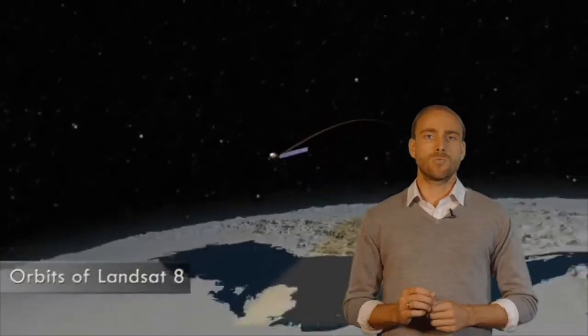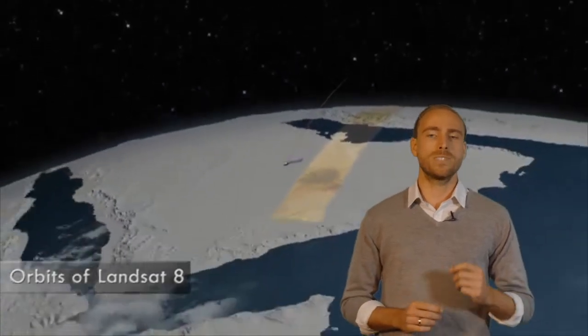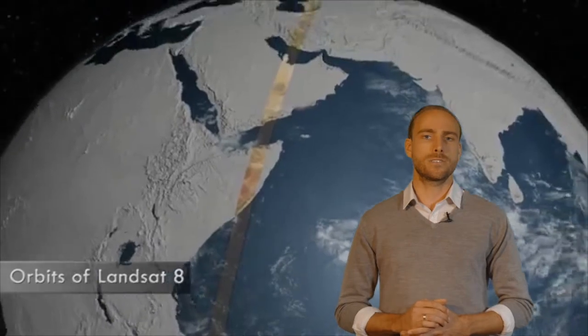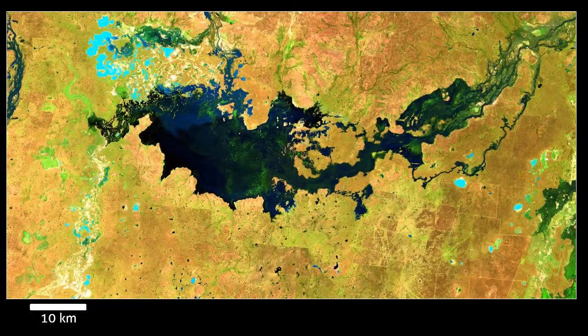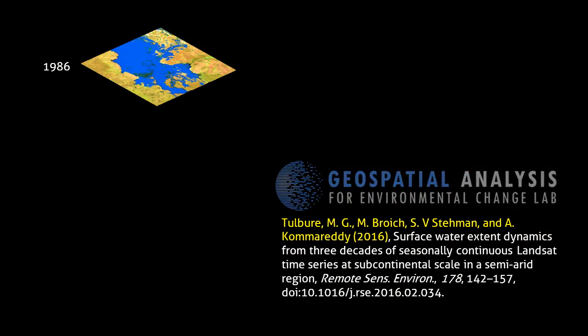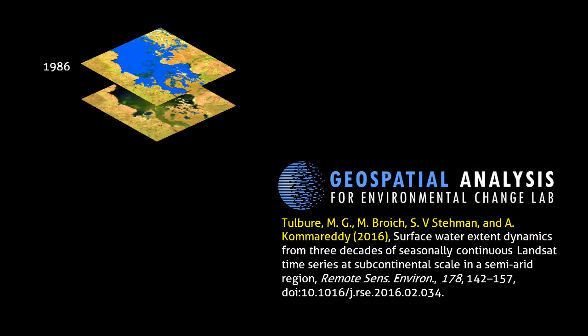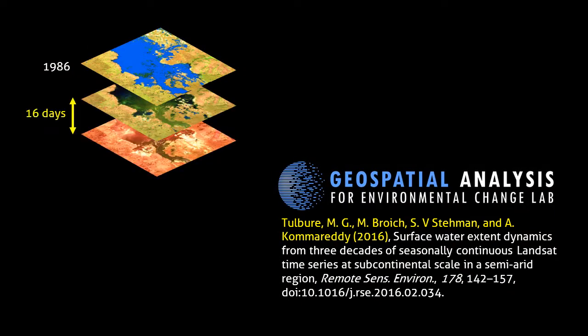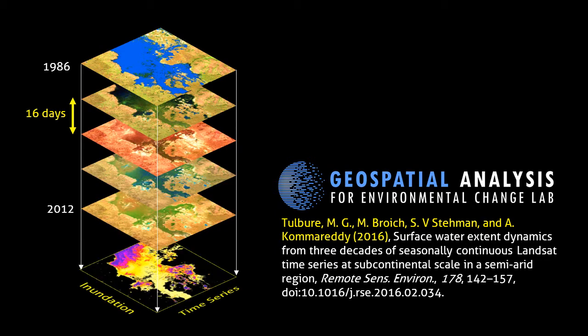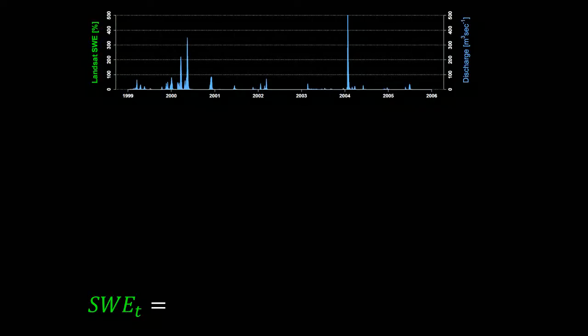The Landsat satellite is one of the oldest doctors and has been taking images of every corner of the earth for more than 30 years. Using classification algorithms, we can map surface water, and researchers in our lab have done this for thousands of images to create a historic record showing the distribution of surface water through time for an area twice the size of France.